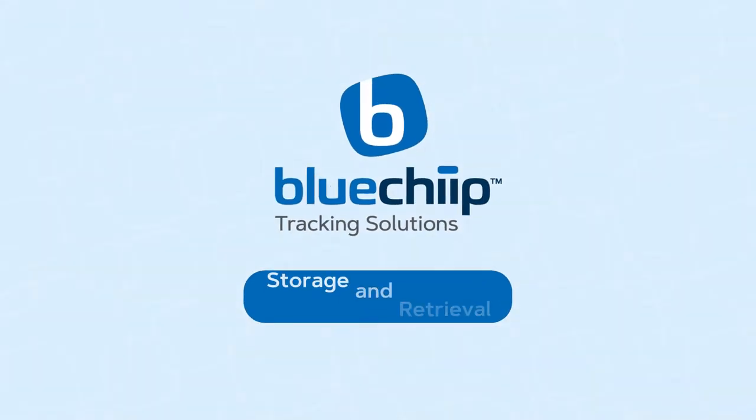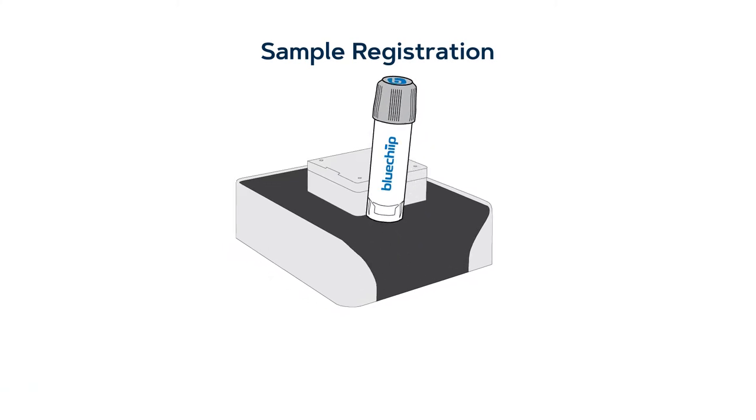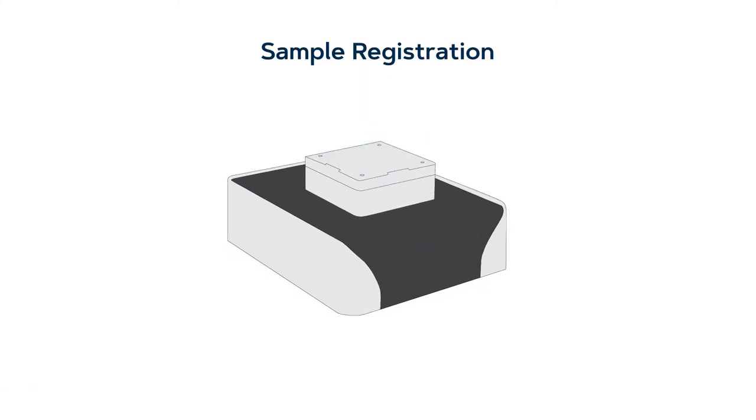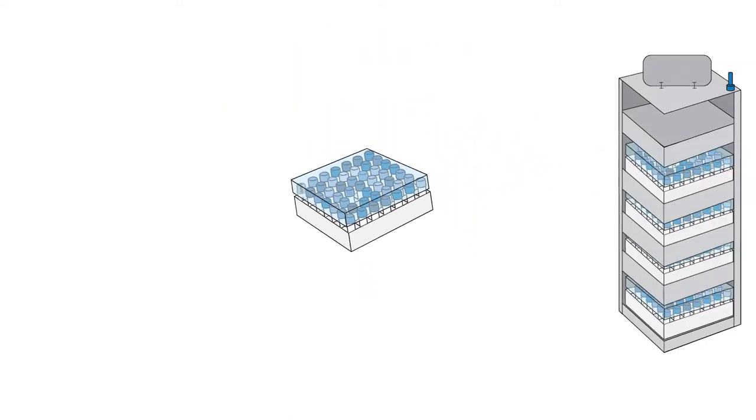Blue Chip is an effective tracking solution for storage and retrieval. Simply register the vial with the Blue Chip enabled reader and it will appear in the software. You can then store the vial as required with confidence.